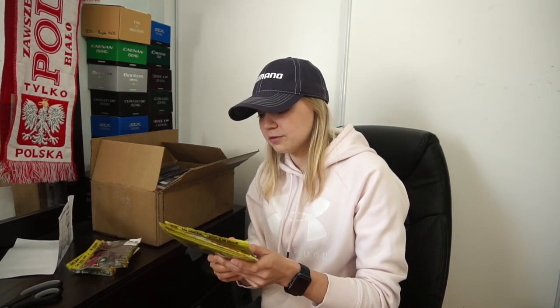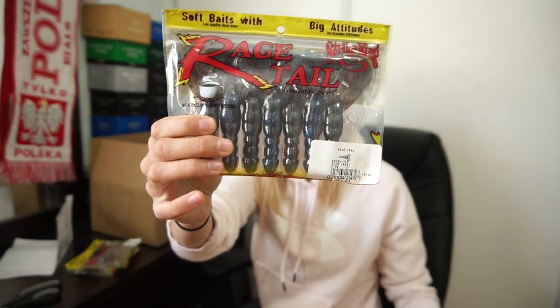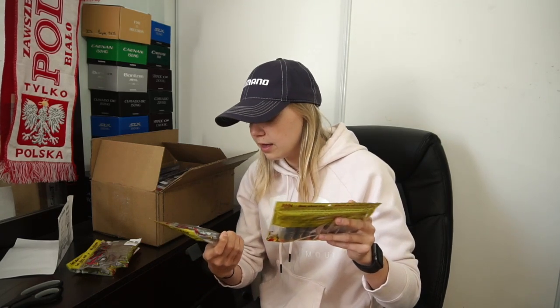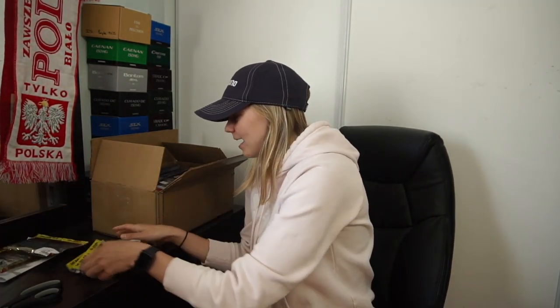This is the bait I'm talking about — it's the Rage Craw in Plum Crazy. It's like a plum color with some blue and black fleck. The action on the Rage Craw is absolutely amazing. They are fairly soft and I do go through them very quickly, but I just kind of treated myself with some new craws.